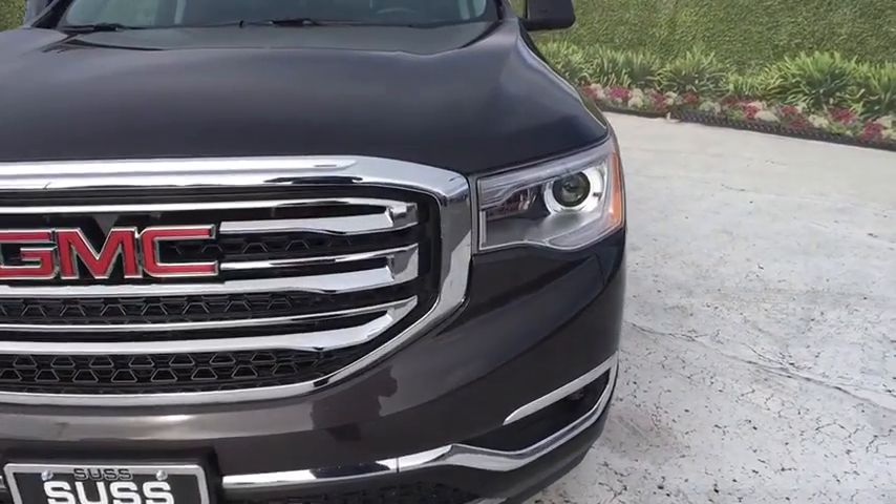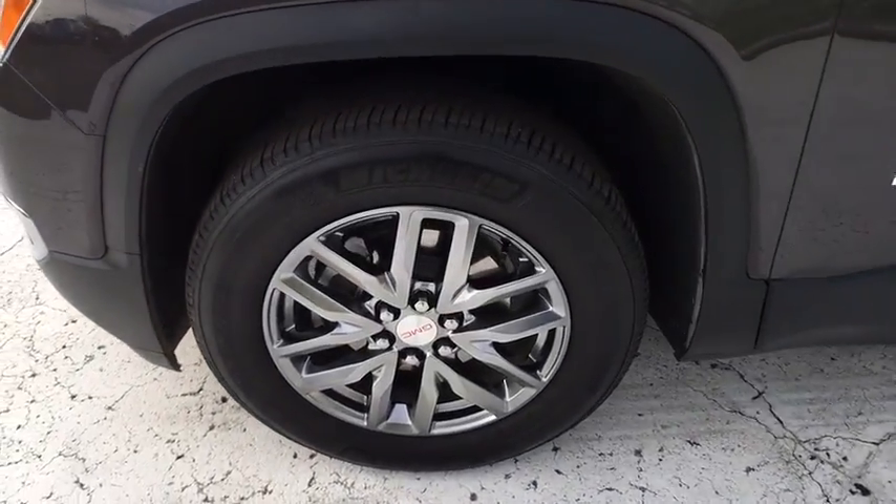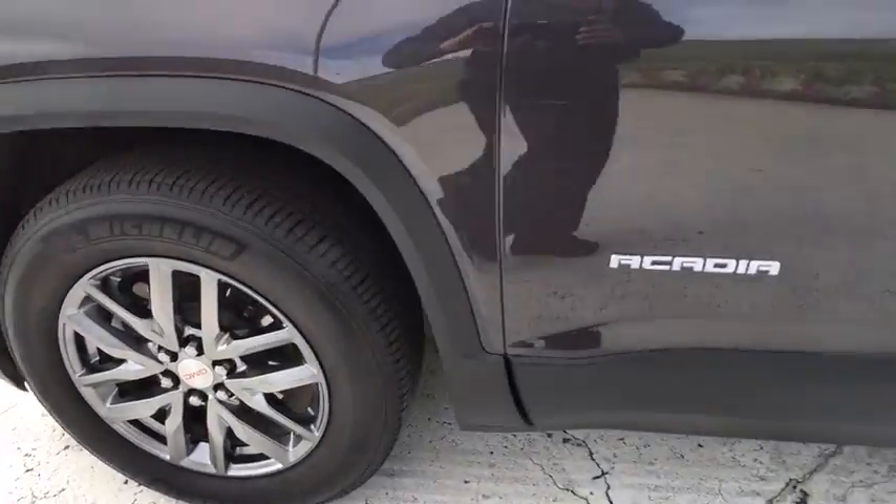four-wheel disc brakes, ABS four-wheel, aluminum wheels, rear defrost, AM-FM stereo radio, premium sound system, universal garage door opener.